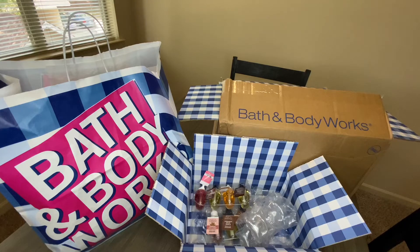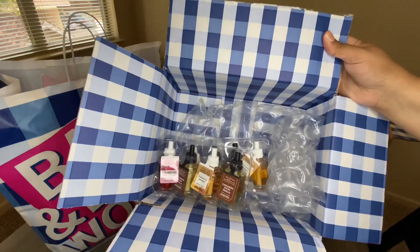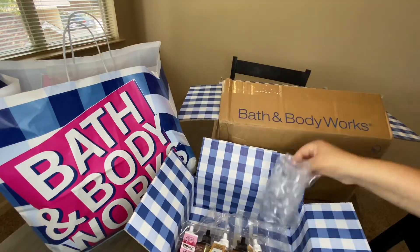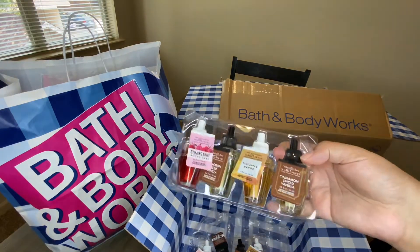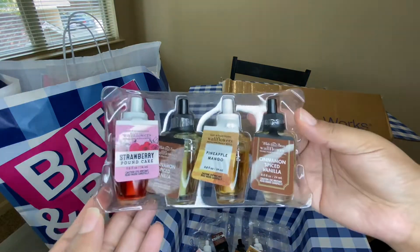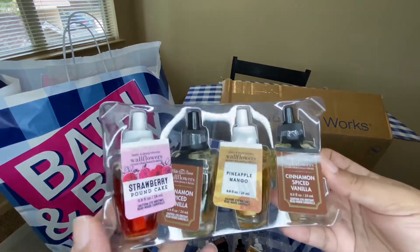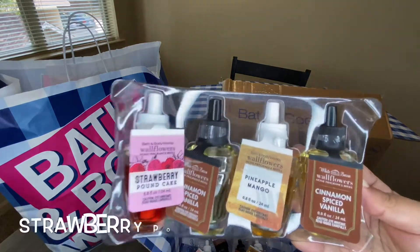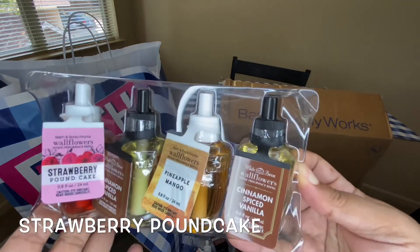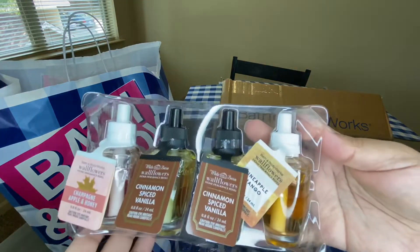The first order was online — $58 is what I paid. There are eight wallflowers here; I actually purchased 10 but I've already used two of them. The ones I got are: two Cinnamon Spiced Vanilla, a Mango Pineapple, and a Strawberry Shortcake.